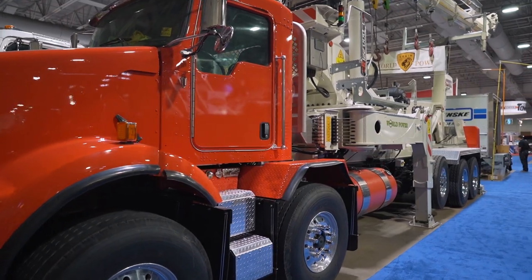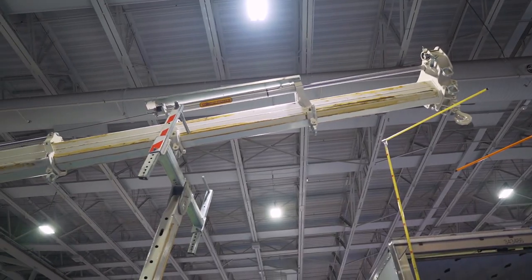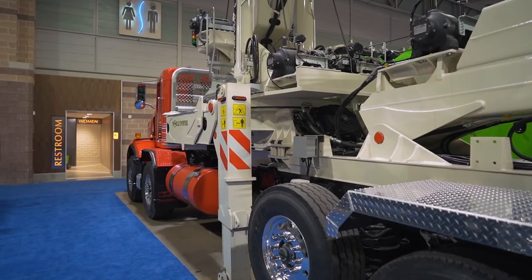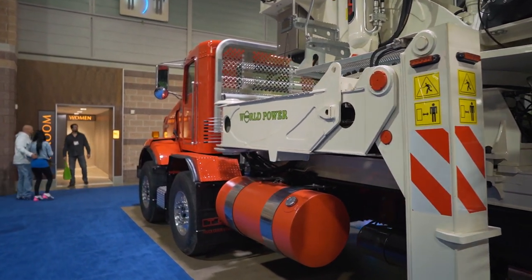Let's get an update from Truck Crane Solutions on this Erkin ER122 metric meter ton articulating boom rotator on a Kenworth. Here's Marco DeFrancisco with more on this design.